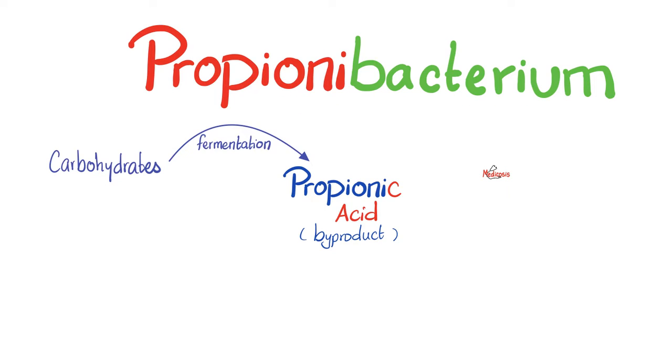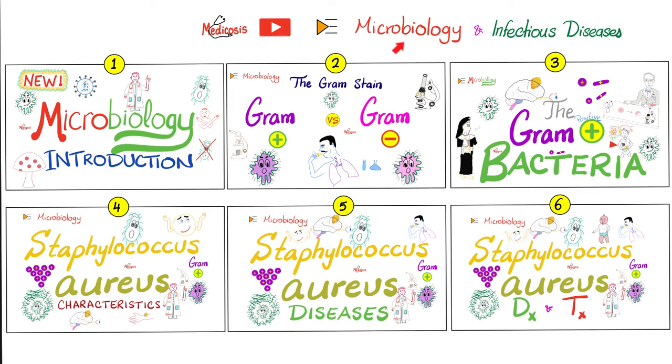Hey Medicosis, why do we call it Propionibacterium? Bacterium because it's a bacterium. Propionibacterium because it can ferment carbohydrates producing propionic acid as a byproduct.